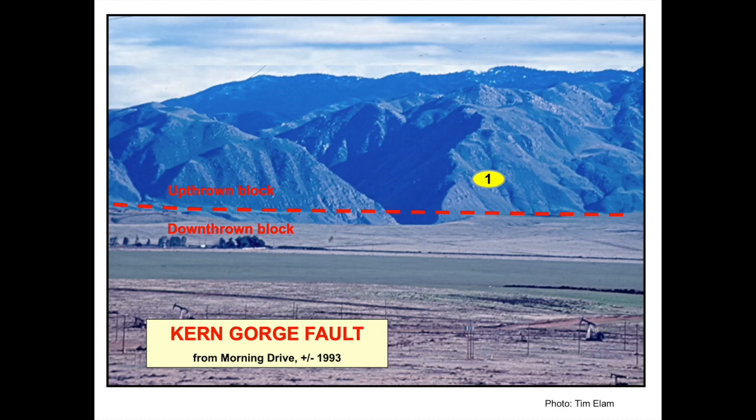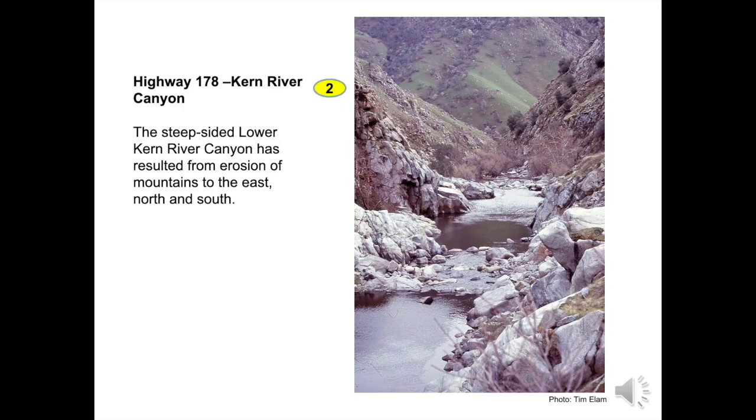Faults are planes of weakness where one large block of rock breaks and moves up, down, or laterally relative to another large block of rock. Here, upthrown block rocks of the mountains have risen thousands of feet over millions of years relative to the downthrown block of the San Joaquin Valley. This photo shows the Kern River Canyon. The steep-walled canyon exposes Sierra Nevada granite-type rocks as water carries sediment away from the mountains.